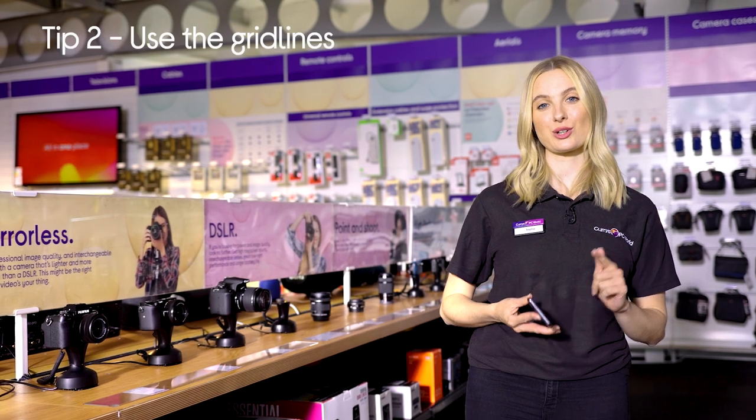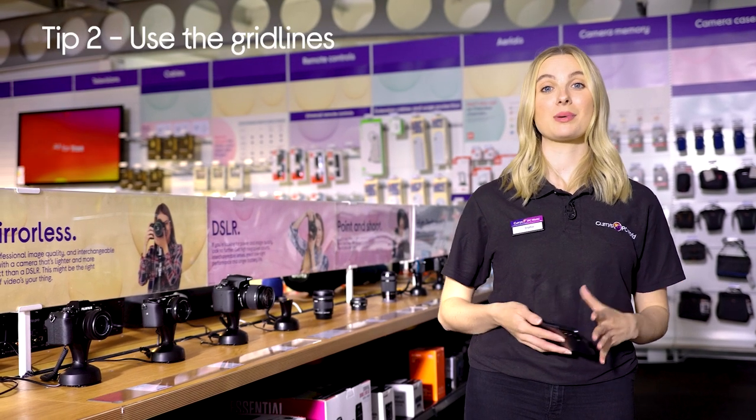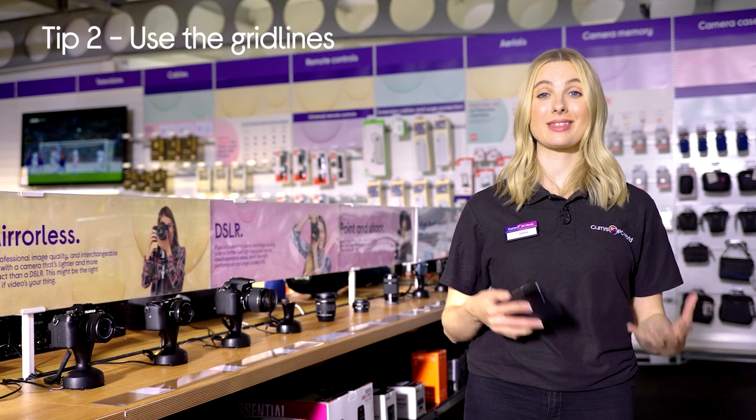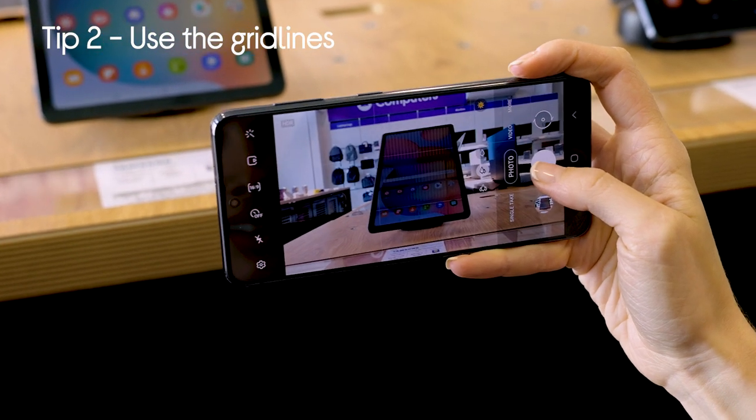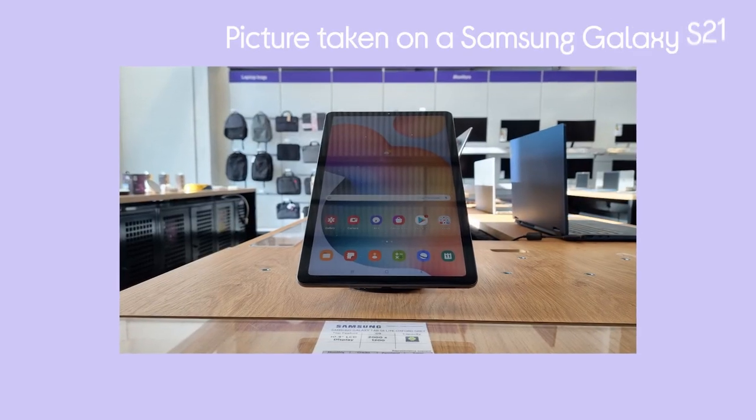Tip number two is using the grid lines on your phone. These really help with the composition of your shot, and doing this you can follow rule number one in photography, which is the rule of thirds. This means you can frame your subject in your photo in one of the thirds and you'll get a more balanced shot overall.